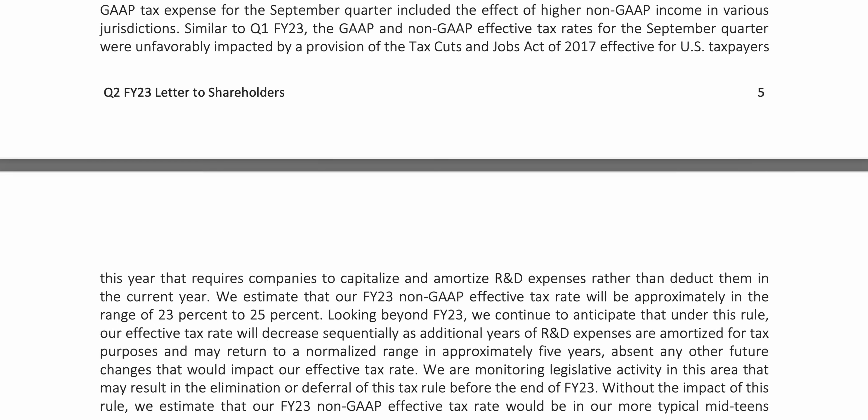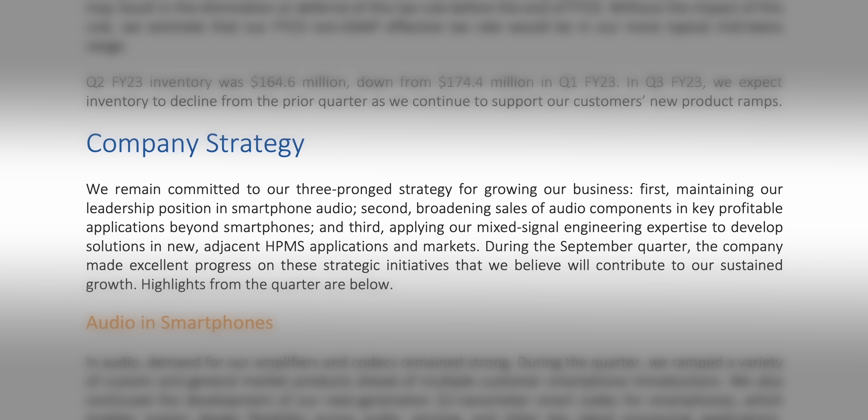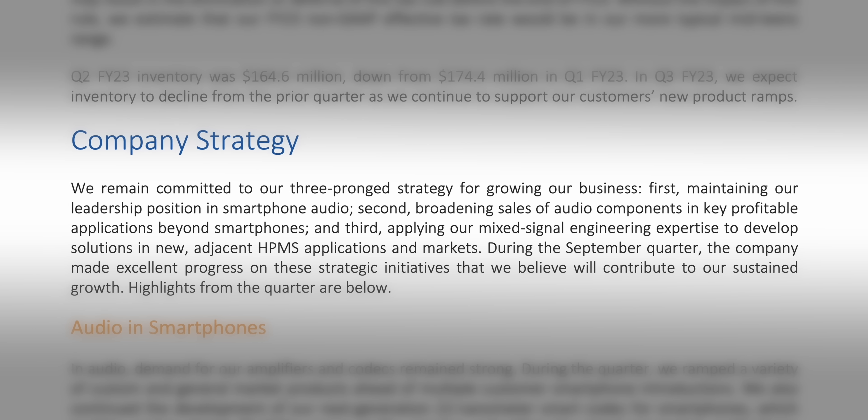And no matter how bizarre it sounds, it's basically confirmed by Apple's own suppliers. Cirrus Logic is responsible for Taptic engines in iPhones — so how did they reveal such sensitive information? Last month, the company sent a letter to shareholders where their wording almost gave them away. They said: 'We continue to engage with a strategic customer and expect to bring new HPMS components to market in smartphones next year.' If all that sounds like mumbo jumbo, I'll decipher that: we are bringing new Taptic engines to new iPhones in 2023.